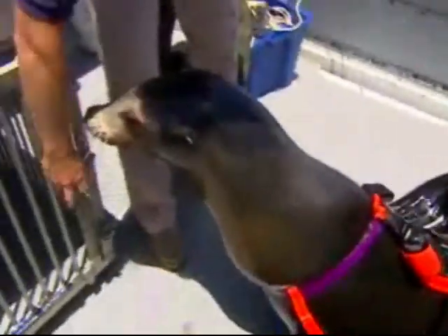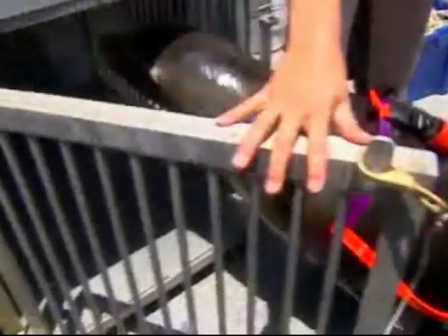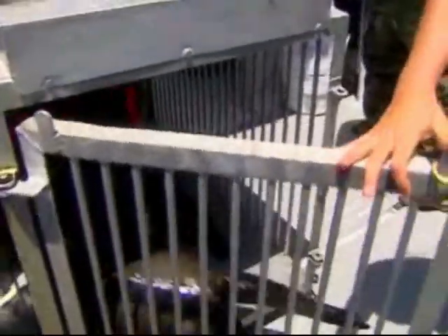This is an incredible job. I get to come to work out here on the ocean with sea lions every day. It's absolutely amazing. Nowhere in the world do they do things like they do here at the Navy Marine Mammal Program — it's really incredible.